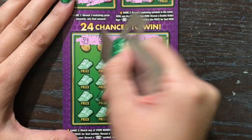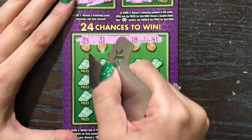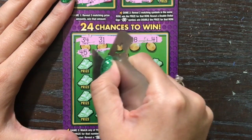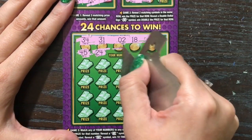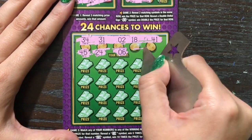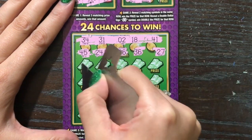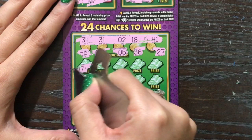Alright, scratching the numbers now — 34, 31, 2, lucky 18, 41. Forgot these are printed all weird; the numbers are not where they should be. Let's see if we can find a win though — we'll figure it out as we go.